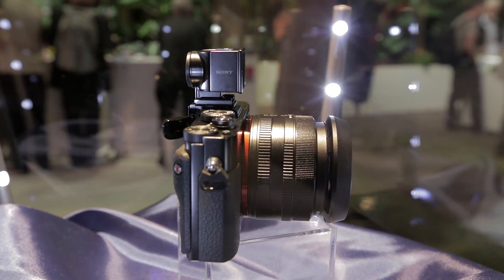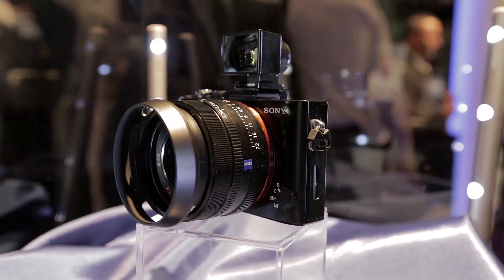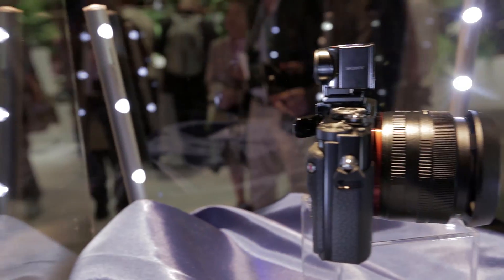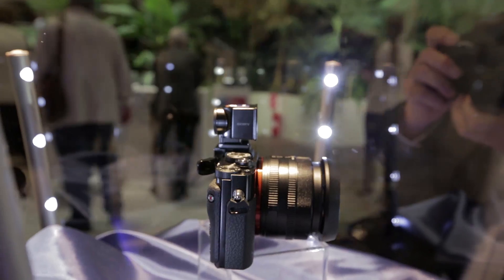Disappointingly, Sony kept the RX1 behind glass, so we weren't able to give it a try and see the kind of pictures it could create. The lens only provides a two-times optical zoom, although Sony claims its Pixel Super Resolution technology provides a better digital zoom than most cameras.